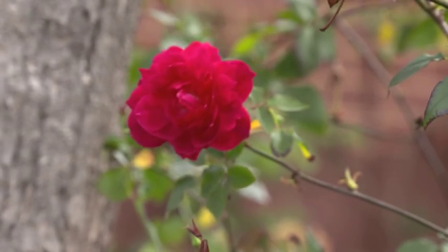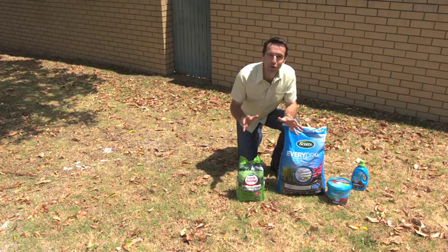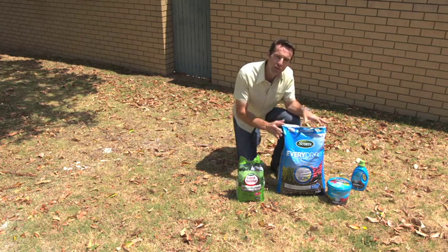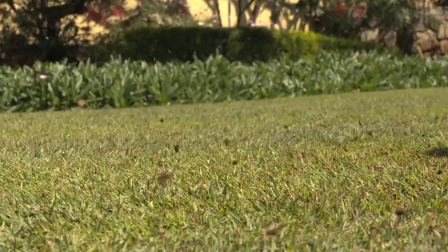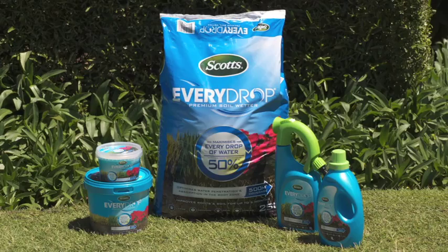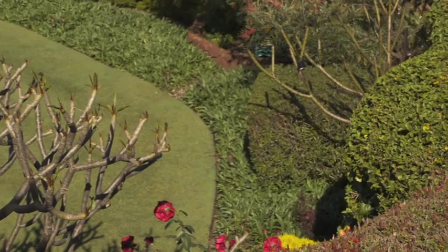If your lawn needs some TLC and quick results before your relatives come over for Christmas dinner, why not try Scott's Every Drop premium soil wetter and Scott's Lawn Builder Extreme Green? Every Drop will make every drop of water count, reducing runoff and increasing water and nutrient uptake. Extreme Green will green up your lawn in three days — just in time for Christmas.